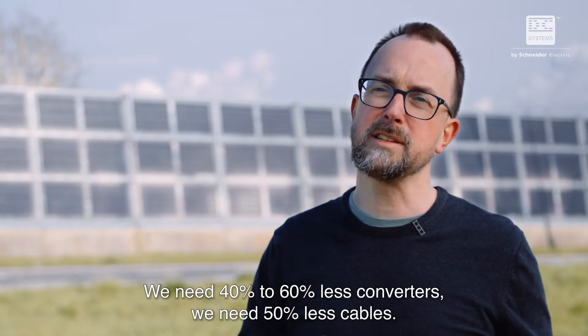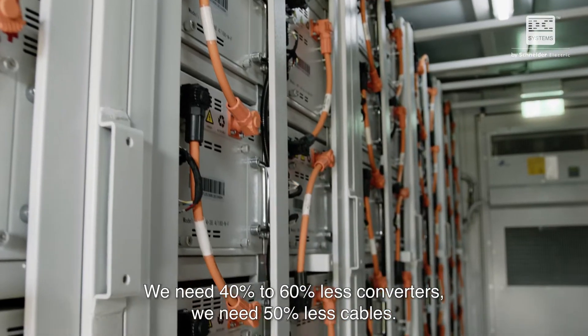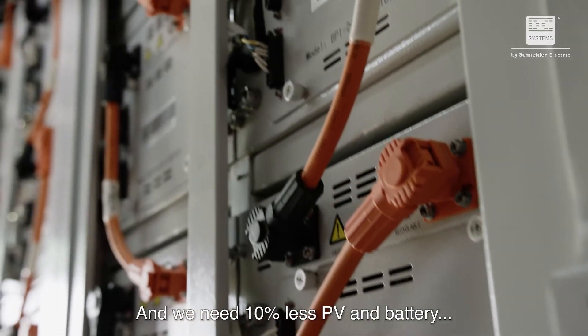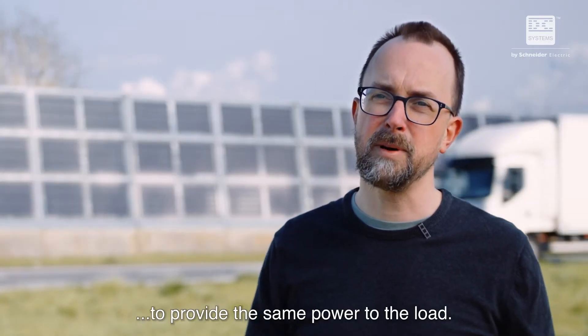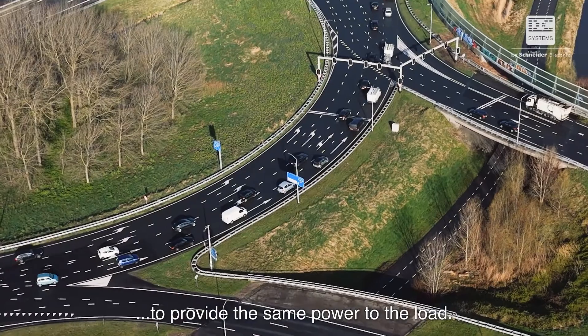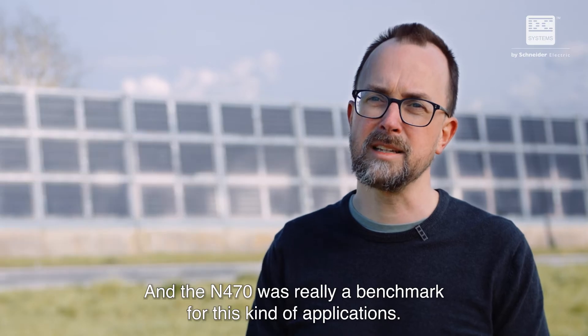We need 40 to 60% less converters, 50% less cables, and 10% less PV and battery to provide the same power to the load. The N470 was really a benchmark for this kind of application.